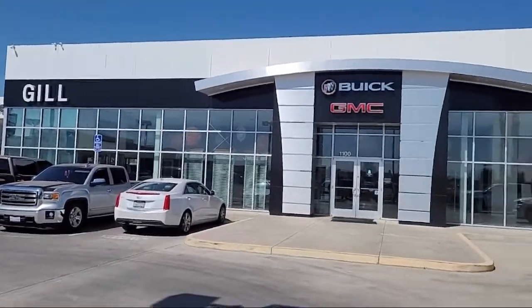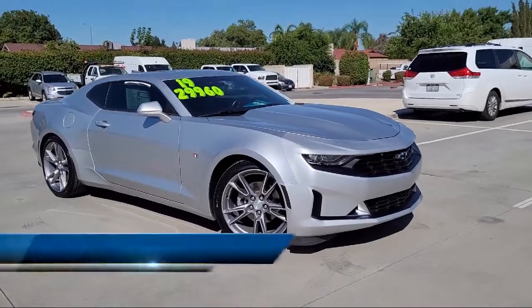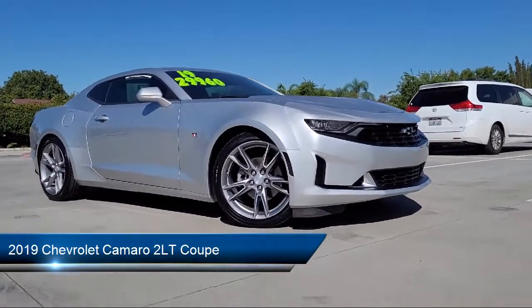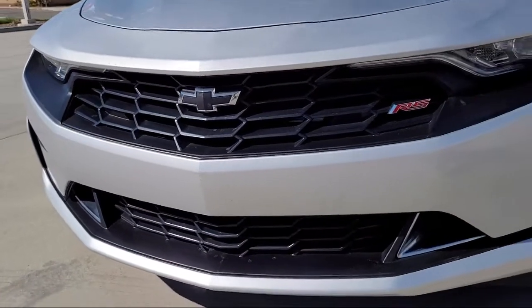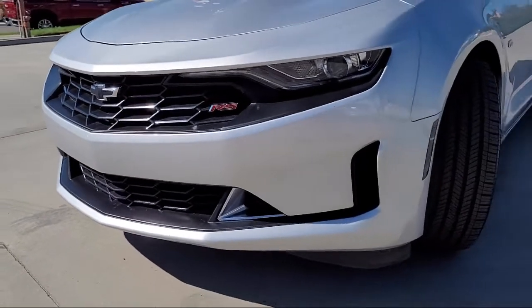Welcome to Gill Buick GMC and here's a look at another one of our great vehicles for sale. It comes equipped with preferred equipment group 2LT, RS package, Chevrolet infotainment premium audio system, technology package, and Bose premium audio system.